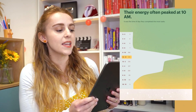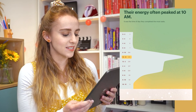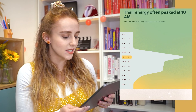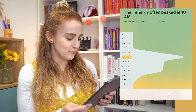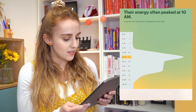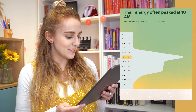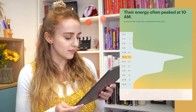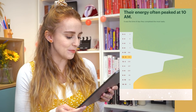Their energy often peaked at 10 AM — it was the time of day they completed the most tasks. That makes sense; I consider myself a morning person. Apparently there are like two tasks I completed between midnight and 2 AM — what were they? Seven tasks between 6 and 8 AM. You can clearly see that I am a morning person from this as well. Most of my tasks are happening between 10 and 6, but mostly in the morning.